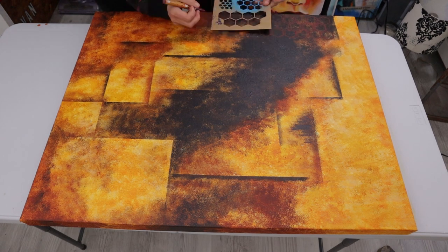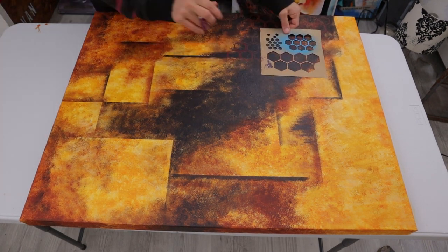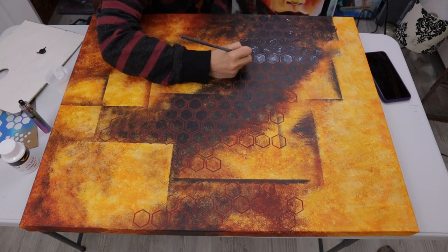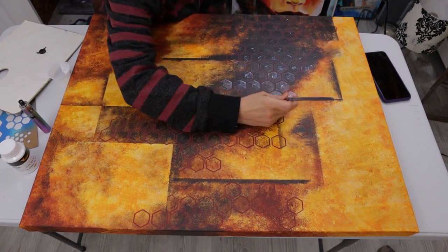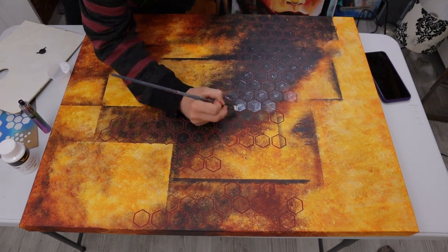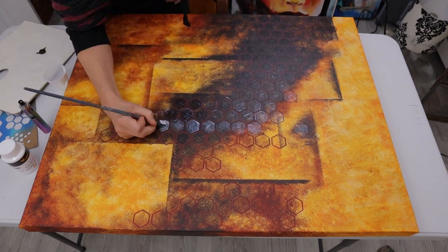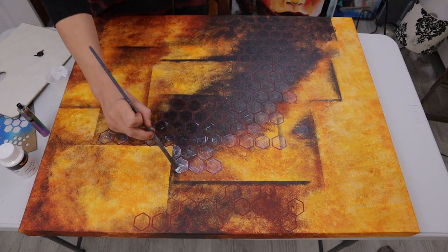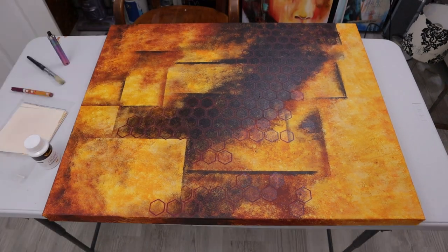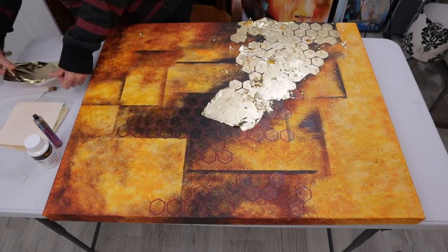I started doing this honeycomb pattern because I thought it would be cool to put some gold leaf on. It took forever to paint this adhesive on - that was a very long process. It looks quick in timelapse, but watching things in timelapse after experiencing them in real time is fascinating because it just makes it look so easy. After 45 minutes of letting the adhesive dry, I put on the gold leaf.